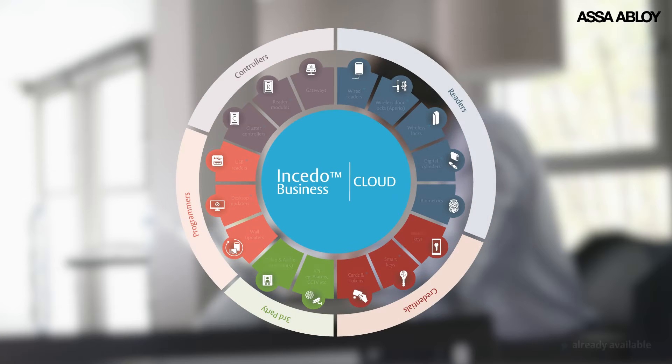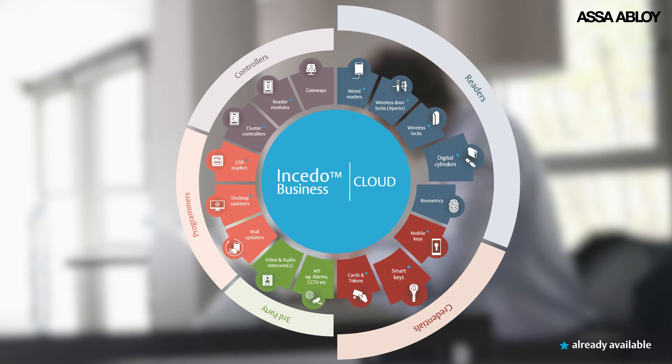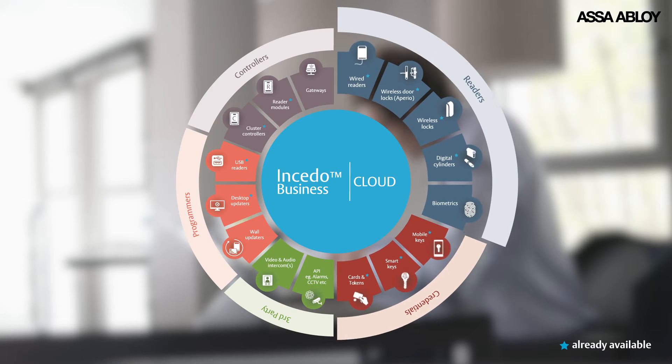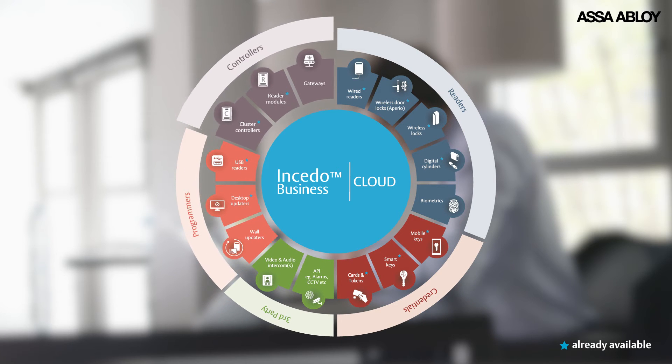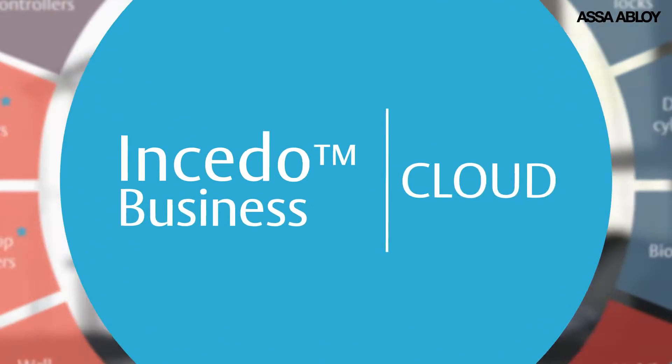Using Insido Business Cloud's scalable, modular platform, you can manage your Pulse locking devices alongside a growing range of Asa Abloy access control hardware, including wireless locks, wired readers and more.